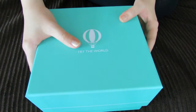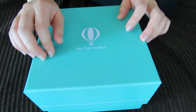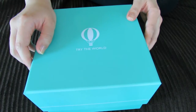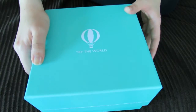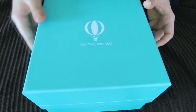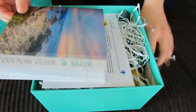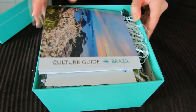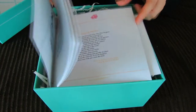Hey guys! This is my third Try the World box — this is the Rio box and I'm really excited to check this one out. I've already received the Paris box and the Tokyo box, which I will link down in the info box. So this is actually the third one in the series and I've really enjoyed the other two. And who doesn't love the thought of a box from Brazil? Brazil just seems like the coolest country to me.